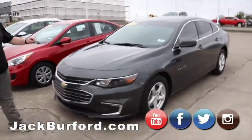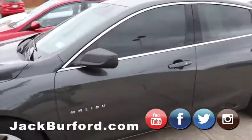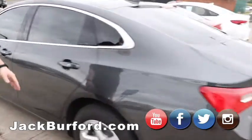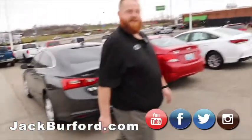We've got this 2018 Malibu. I love the gray color here — it's a local trade, tinted windows already, four door, alloy wheels, automatic transmission. This is one of those that somebody will pick up, and as long as you keep it clean, it'll stand out.